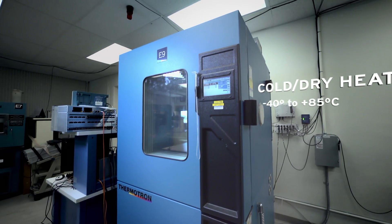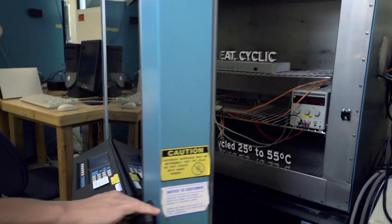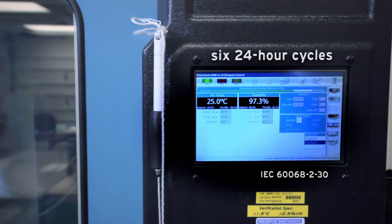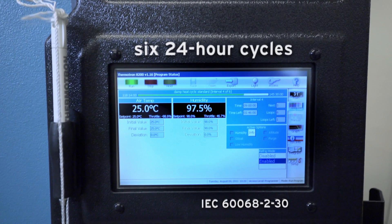SEL runs a suite of what we call environmental tests that include the cold and dry heat and the damp heat cyclic. These tests simulate the environment that the products will be subjected to. SEL runs the temperature test from minus 40 degrees to plus 85 degrees Celsius. Our damp heat cyclic is a six-day test at 95% humidity with six cycles of temperature.